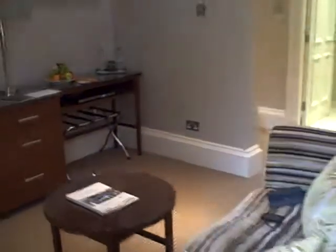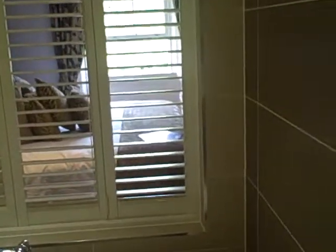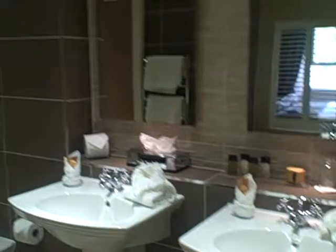Now going towards the bathroom — there's a mirrored wardrobe on the right. The bathroom is very large. There's a bath where you can lie and have a conversation with someone lying on the bed if you wish, or shut the slats. There's a double sink and a very nice walk-in shower.